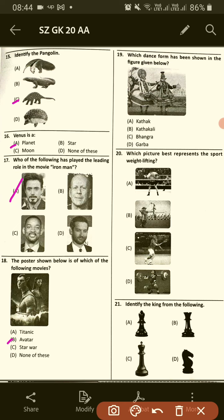Which dance form has been shown in the figure given below? Number 19, this is Kathakali.